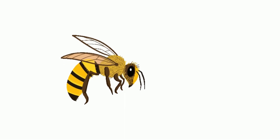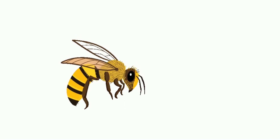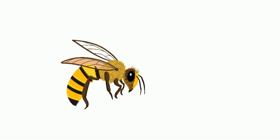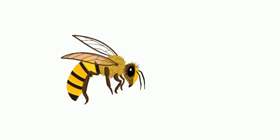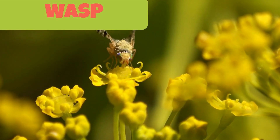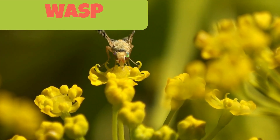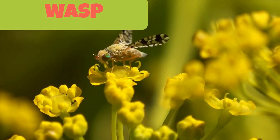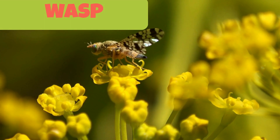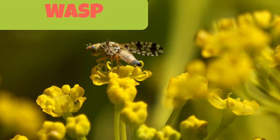This is a wasp. A wasp is an insect with yellow and black stripes across its body. It can sting you and can cause painful reactions. If a wasp stings or bites you, it is advisable to use an ice pack over the bitten area. This will help reduce swelling and will give some relief from pain.